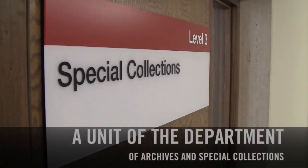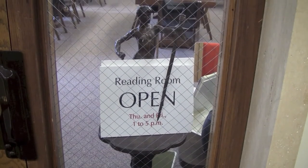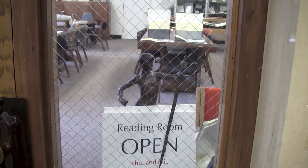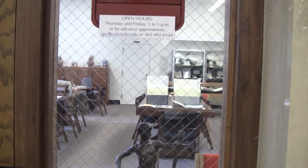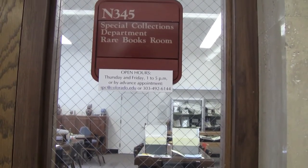Welcome to Special Collections, a unit of the Department of Archives and Special Collections. Today we'll be taking you through the unique collections housed in the department that are available not only to students of the University of Colorado, but to the general public as well. The Special Collections Reading Room is open by appointment, but also offers walk-in hours, which can be found on the University of Colorado Libraries website. We have made a special appointment just for you. Let's get started.